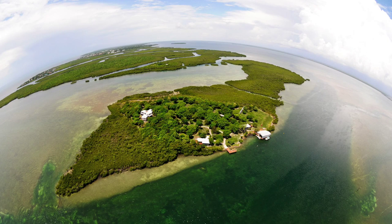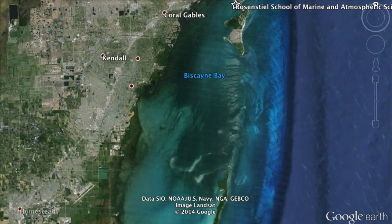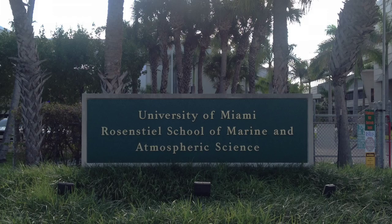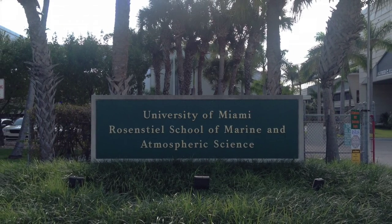Broad Key is a 63-acre island located just north of Key Largo. Two bodies of water surround Broad Key: the Atlantic Ocean to the east and Biscayne Bay to the west. Broad Key is maintained by the University of Miami's Rosenstiel School of Marine and Atmospheric Science.